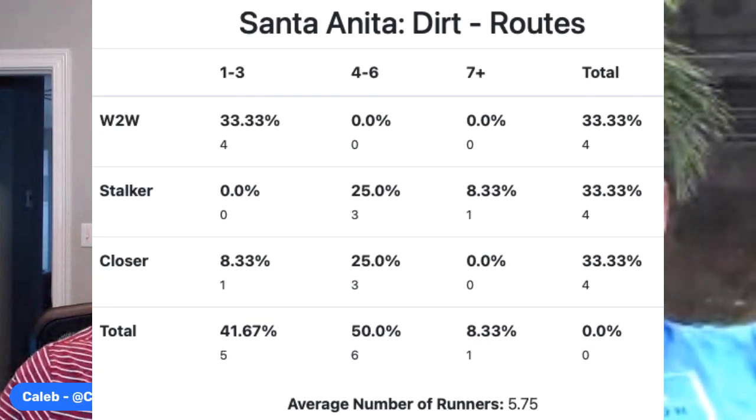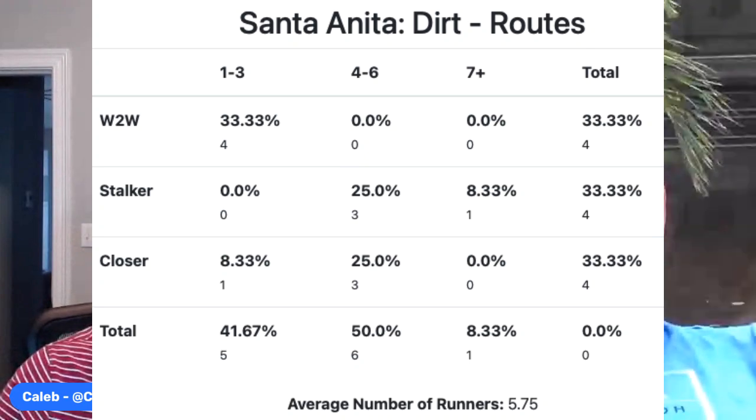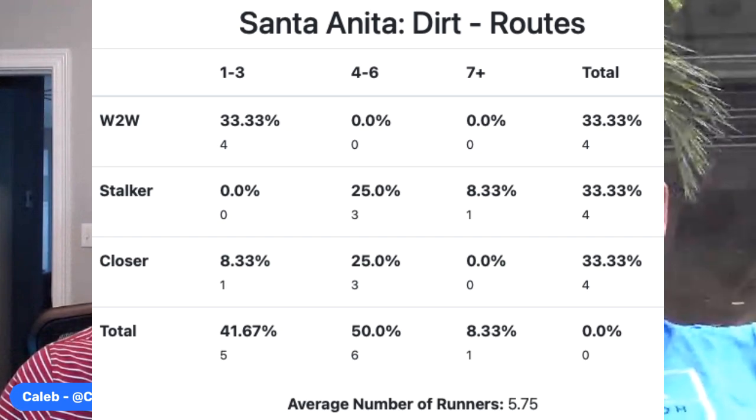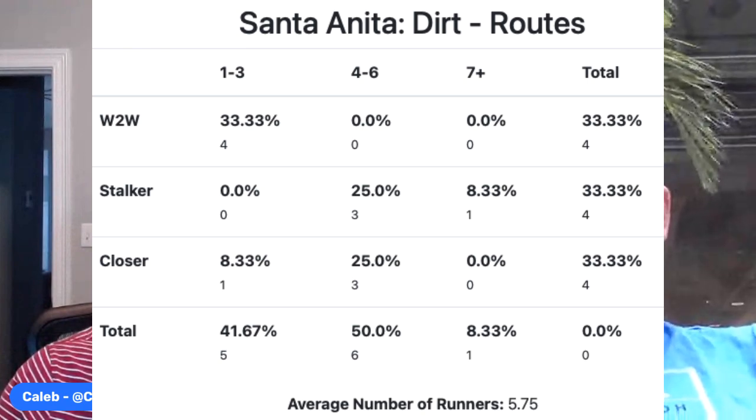I know it's sort of a sad field — we only have five. Taking a quick look at the bias report for Santa Anita, we're seeing one of the most balanced tracks we've seen in a long time: 33%, 33%, 33%, so the track's really not showing too much of a hand. A little skewed to the inside rail, but that's really just because the average field size is only 5.75, so it's not really any type of post-position skew with that small field size. It is pretty interesting that they're balanced out on the recency bias. Caleb, who'd you like here for your top pick?